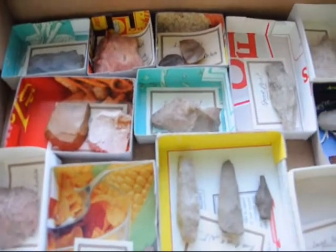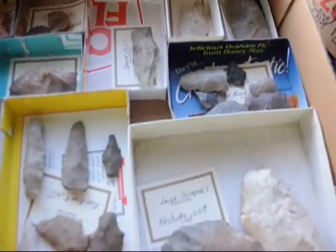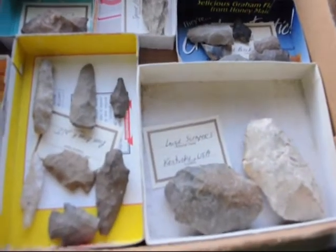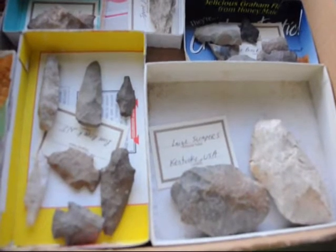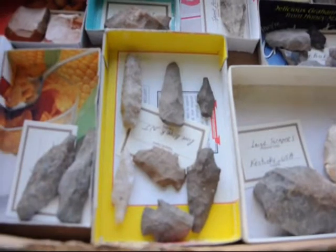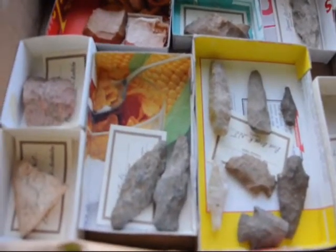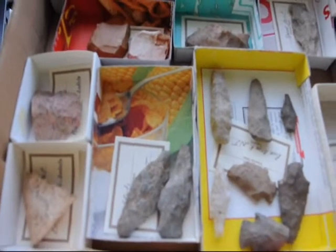These are some of the arrowhead collections that we have here at Highland Hill Farm and Indian artifacts. We also have places in New Mexico, Montana, and Pennsylvania where you can go and actually look for these things. We have what we call Camp Dig It, where you can go dig for these artifacts.